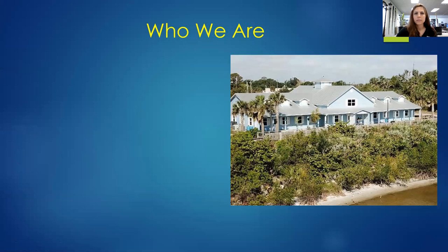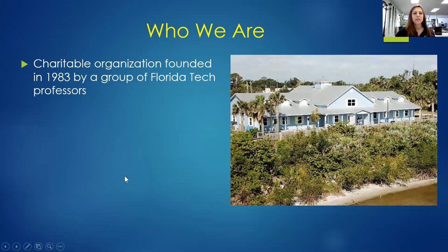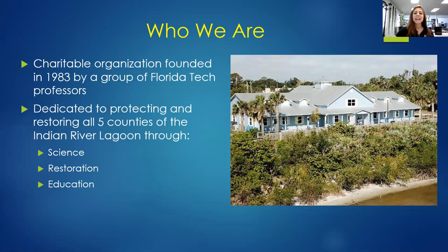So as I mentioned, we are the Marine Resources Council, and we are located here in Palm Bay. We work in this blue building off of Highway 1, kind of by FIT campus. We are a non-profit that was established in 1983 by a group of Florida Tech professors, and we are dedicated to protecting and restoring the Indian River Lagoon through science, restoration, and education.